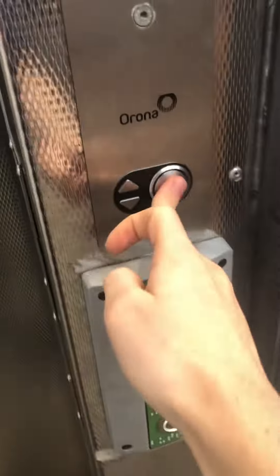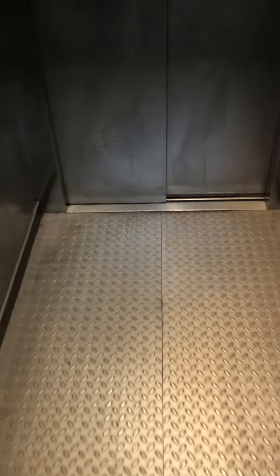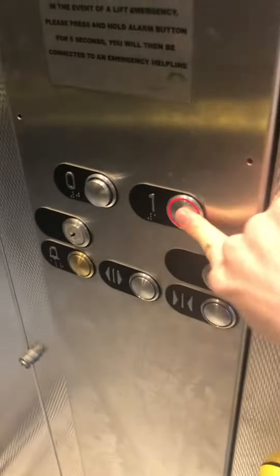This is the elevator at the Connolly station. It's a nice area now. Let's go up to one.